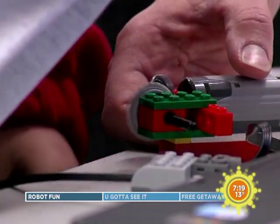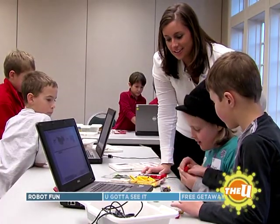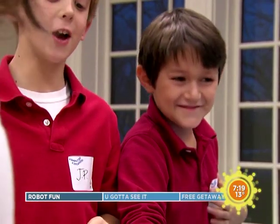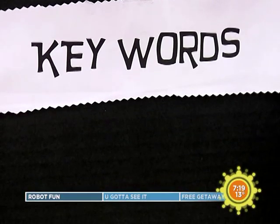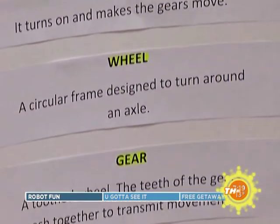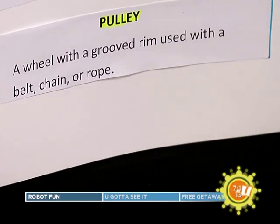We attach the robots to the computer and learn how to program them via a block programming system. This puts the social aspect back into technology. Through what we call 'backdoor learning,' kids are learning teamwork, critical thinking skills, collaboration, and communication — everything that's critical. There's something called 21st century skills, and it's all about giving kids the tools they need to be successful.